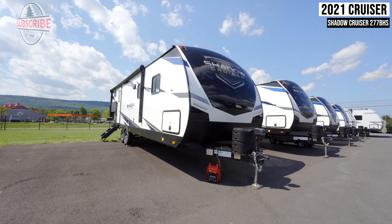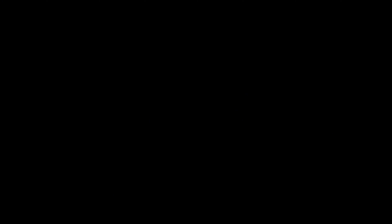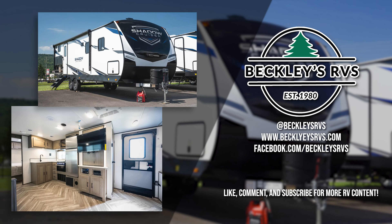For more information on this unit, visit our website — links in the description. Or shoot us a call and visit us today. We'd love to be your RV dealer.